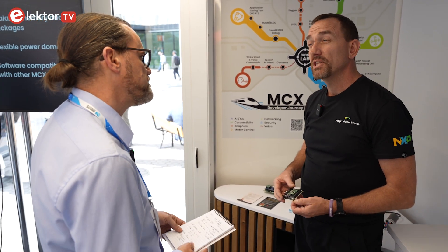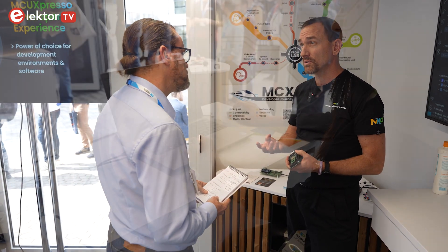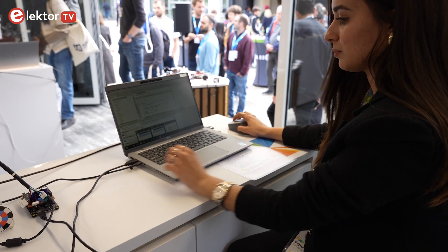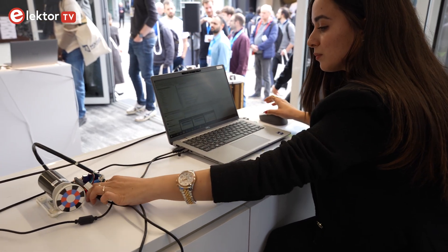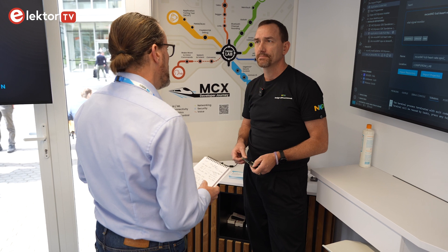You've also got the MCXA family — how is that different? The MCXA strips away the higher-end cost of the NPU core and the secure enclave, so the user might only require high-end analog or the trustworthy peripherals that NXP provides. It's more of a base microcontroller. Because of the analog and some of the motor control peripherals, we're seeing a lot of motor control and industrial applications, maybe some sensors that require a little bit more processing power.